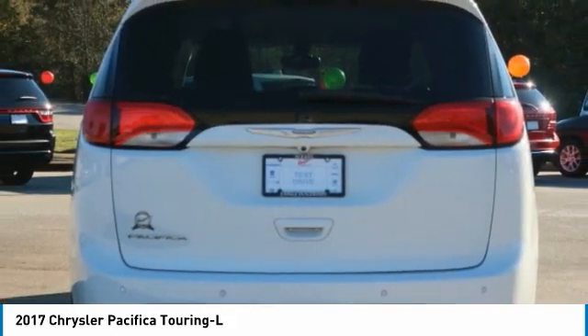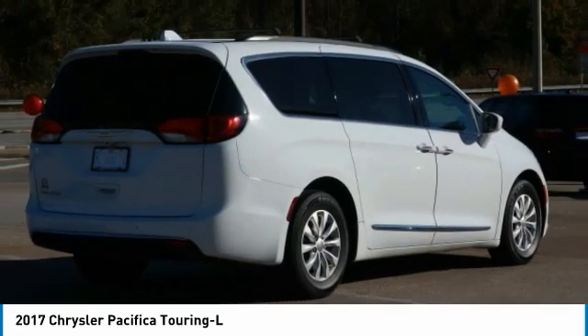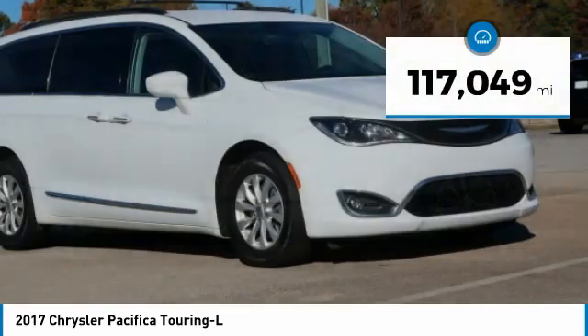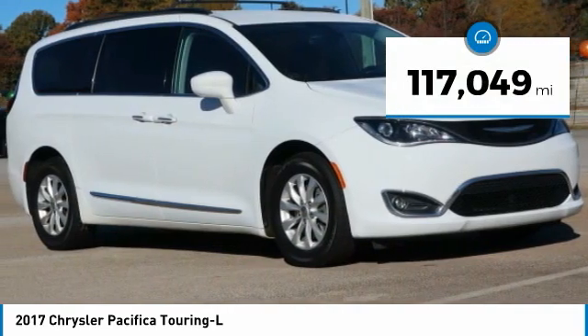The Pacifica has top-notch safety scores, an upscale interior, and a spacious cabin that leaves room for your family to grow. This vehicle has less than 120,000 miles.